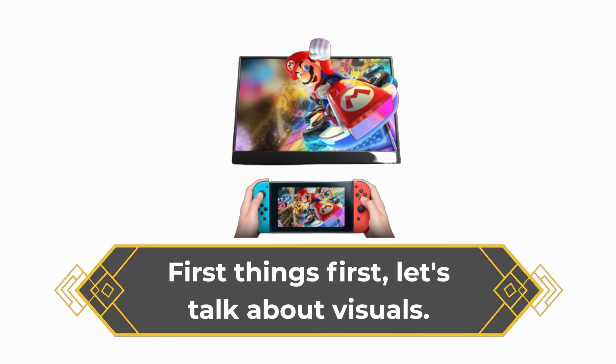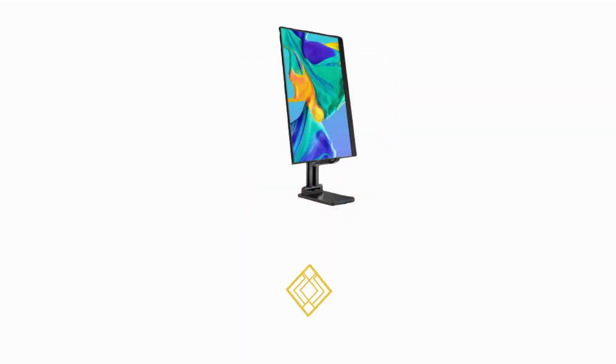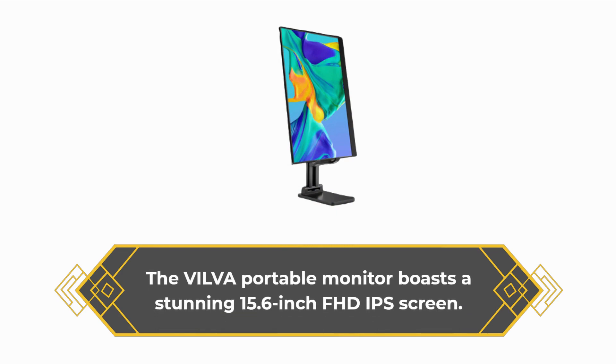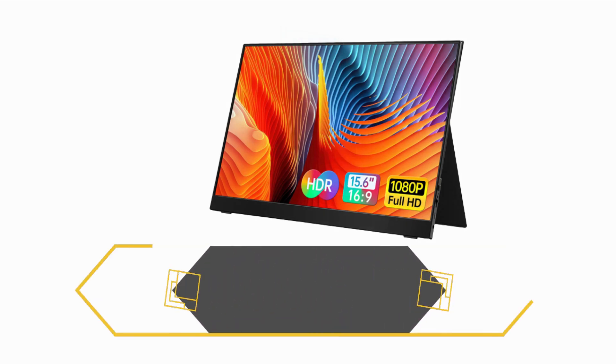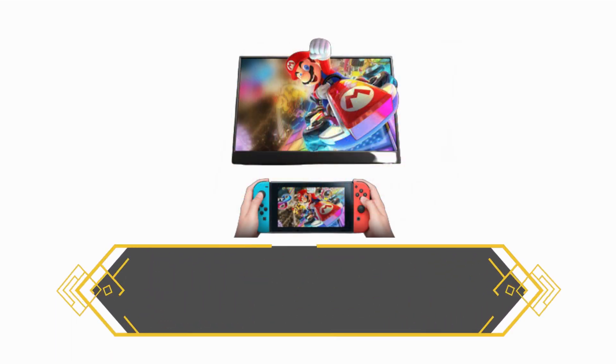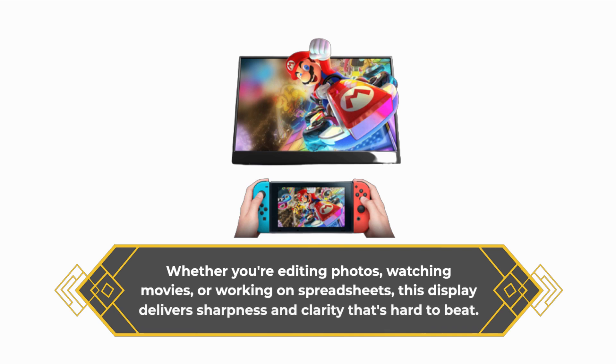Let's talk about visuals. The VILVA Portable Monitor boasts a stunning 15.6-inch FHD IPS screen. With a resolution of 1920x1080, you'll be treated to crystal-clear images and vibrant colors. Whether you're editing photos, watching movies, or working on spreadsheets, this display delivers sharpness and clarity that's hard to beat.